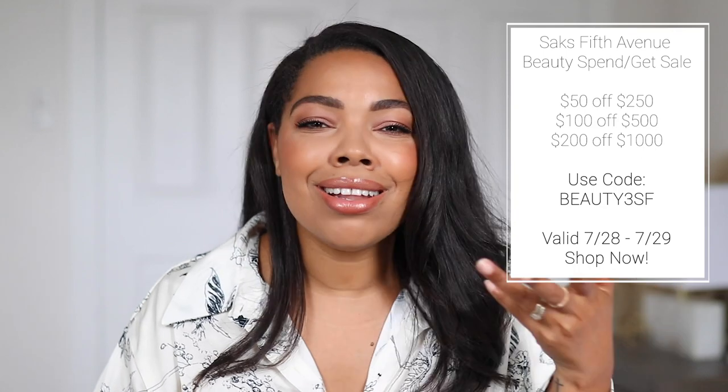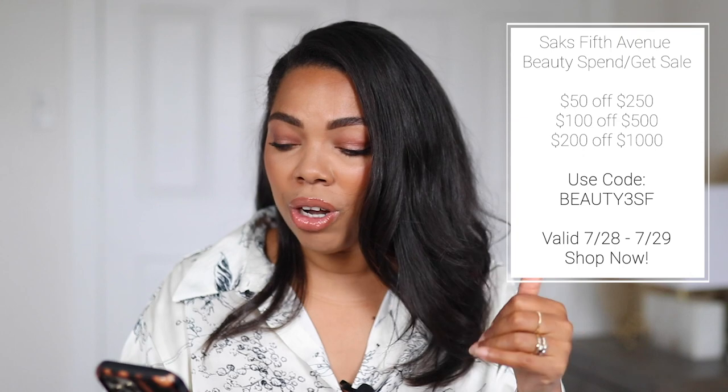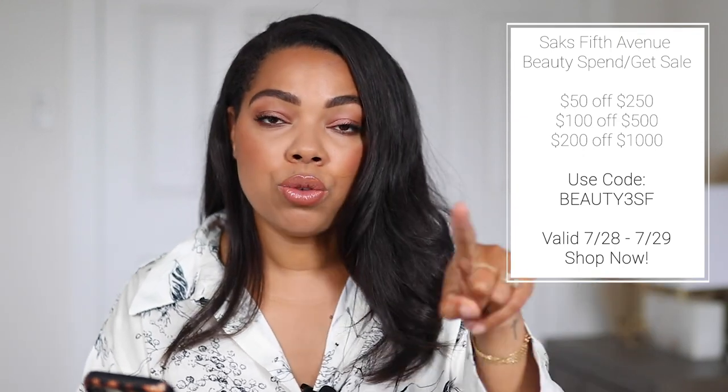I mean, when do luxury items go on sale? Never. So this is the time you want to take advantage of, and this is valid from July 28th to July 29th. I will link all the products that I haul down in the description box, as well as some other ones that I think are a must-have from Saks Fifth Avenue. I love shopping there — their shipping is amazing, customer service is amazing. Definitely check it out and check my description box for all the details and links.